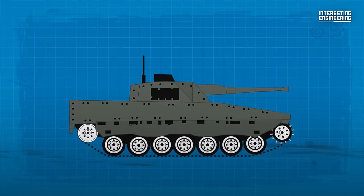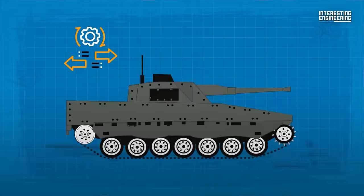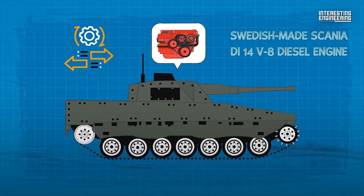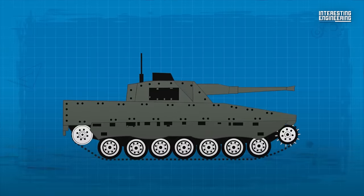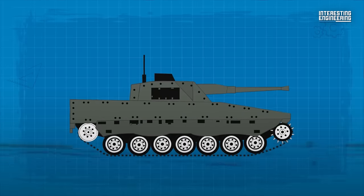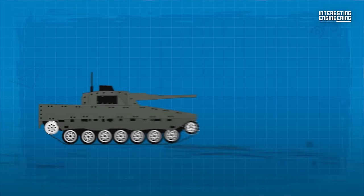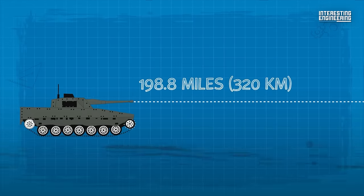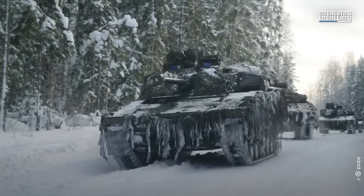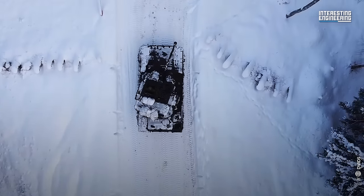The CV-9040C has remarkable mobility capabilities. It has a 550 horsepower Swedish-made Scania DI-14 V8 diesel engine that drives a fully automatic Perkins Engines X305N transmission. This configuration allows the vehicle to reach a maximum speed of 43.5 miles per hour and a maximum range of 198.8 miles. This level of mobility, coupled with its excellent performance in cold conditions and snowy, marshy terrains, renders it a powerful asset on various front lines.